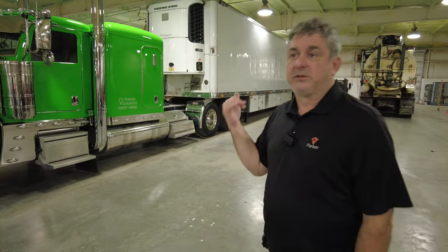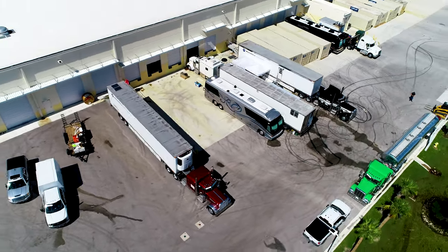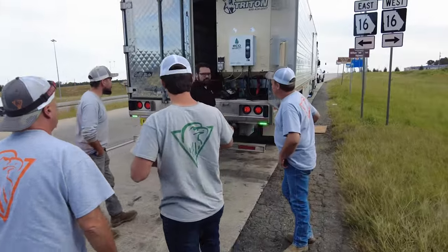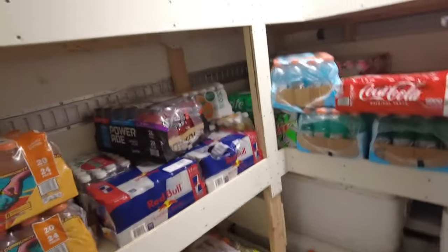Hey guys, in this video we're going to talk about the trailers that we take on hurricanes and the refrigeration systems in them to make sure that we get the redundancy we need in case we lose a generator or an inverter or something on each trailer, and how we make it so that we have all the fresh food and refrigeration we need for our deployments.